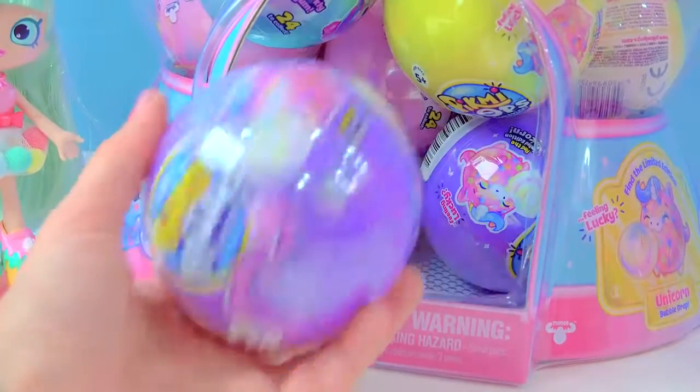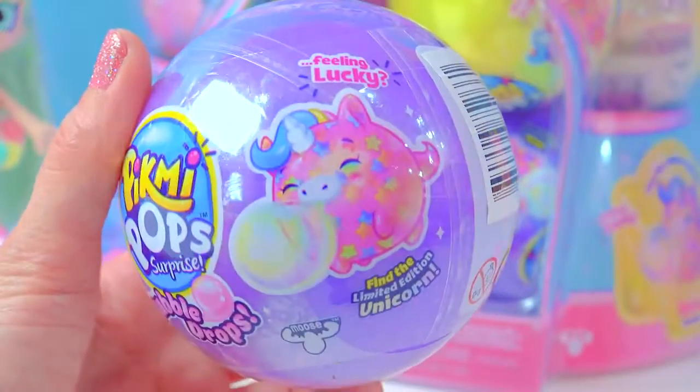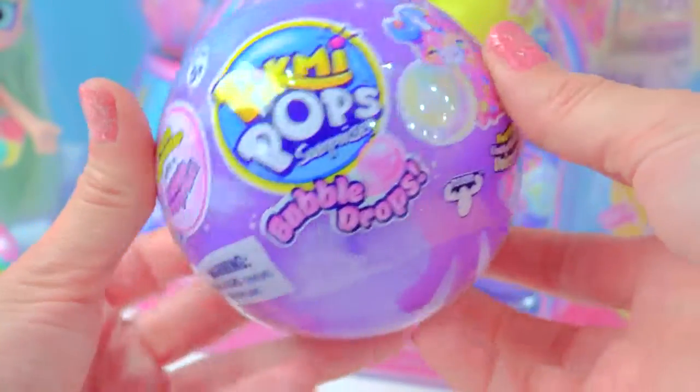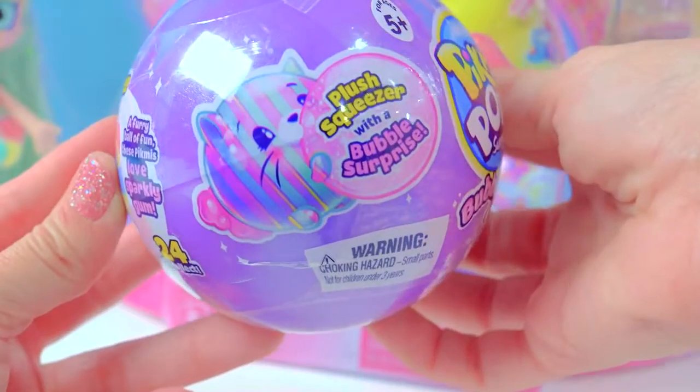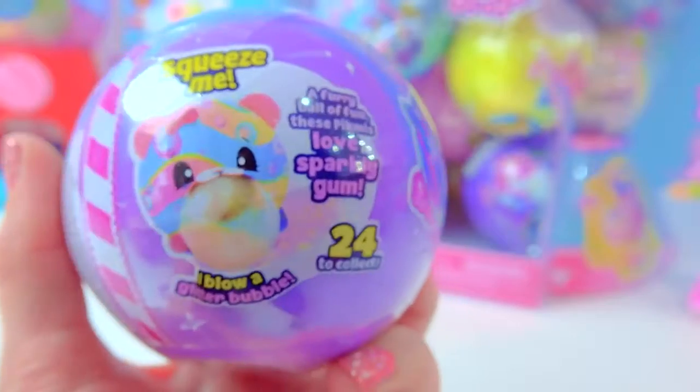Grab the purple gumball. You can kind of see what they're going to look like right here. That's the limited edition unicorn — ooh, rainbow-y! And this one has a cute little stripey kitty. A flurry ball of fun. These Pikmis love sparkly gum.